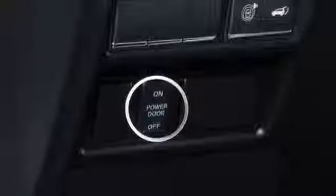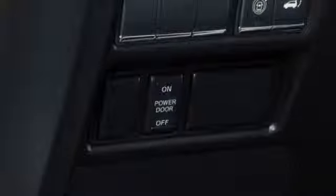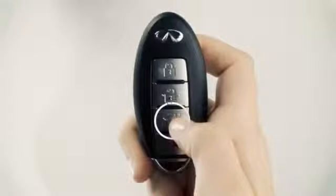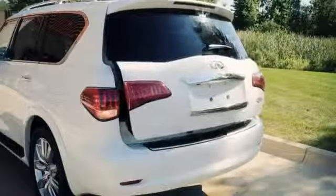The power liftgate main switch, located on the left side of the instrument panel, must be set to ON for the liftgate to open. To open the liftgate, press the power liftgate button for more than one second. The liftgate will automatically open.